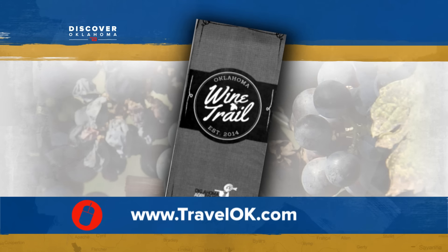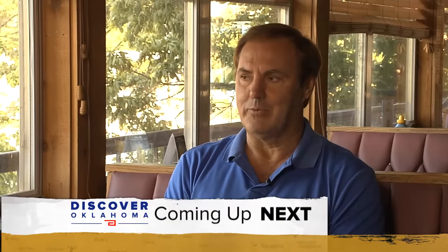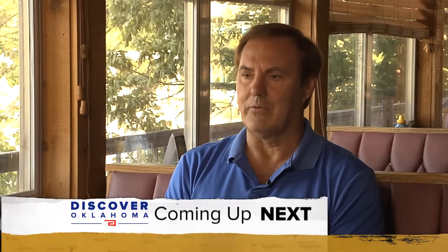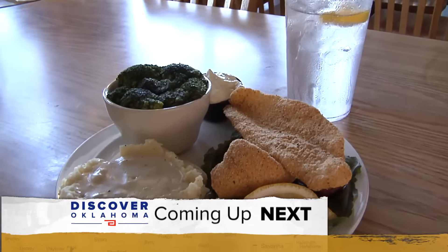Up next on Discover Oklahoma: the perfect place for some of the best food in western Oklahoma, right on the creek. When we come back.